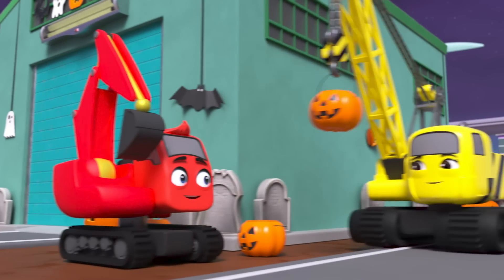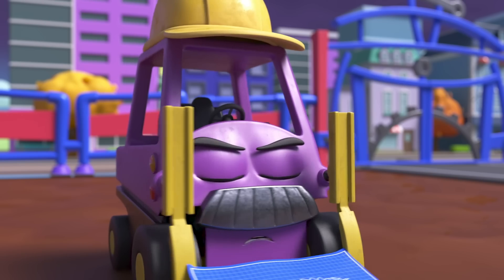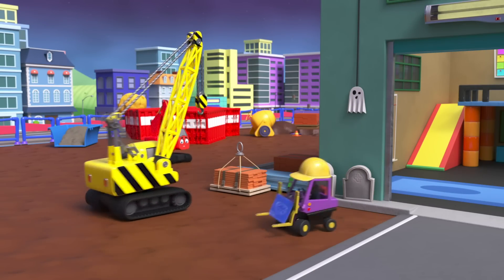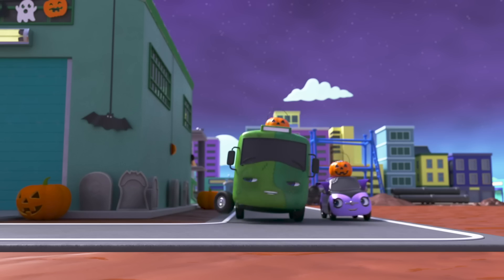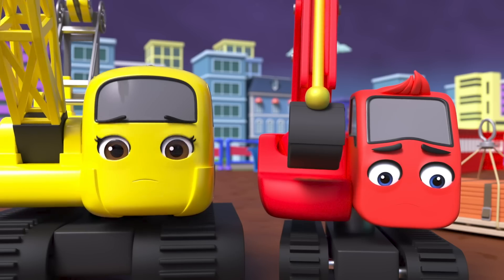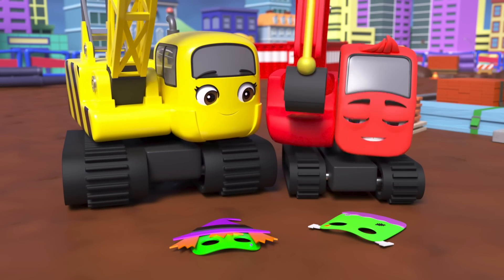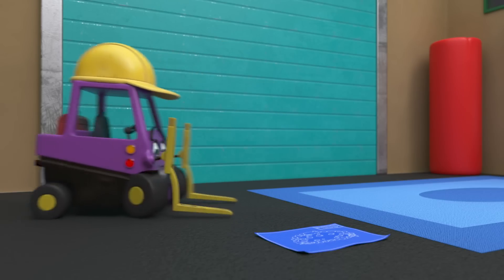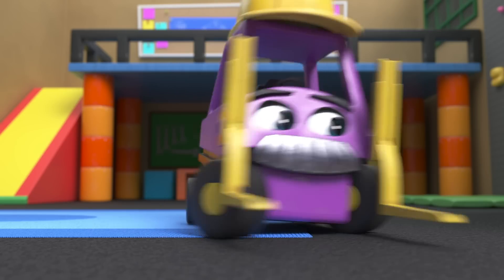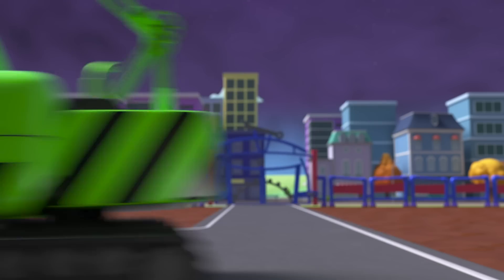Diggly and Daisy are so excited for Halloween — they can't wait to go trick-or-treating tonight. Oh, but Mr. Rubble says they've still got work to do. Diggly and Daisy are working hard on the construction site. There's Foster and Scout going trick-or-treating — Diggly and Daisy wish they could join them. Here comes Mrs. Skip — she's given them Halloween masks. That's given Daisy an idea. Trick-or-treat! Daisy is trick-or-treating Mr. Rubble and he doesn't recognize her. He's given her some sweets — maybe they can go trick-or-treating after all!